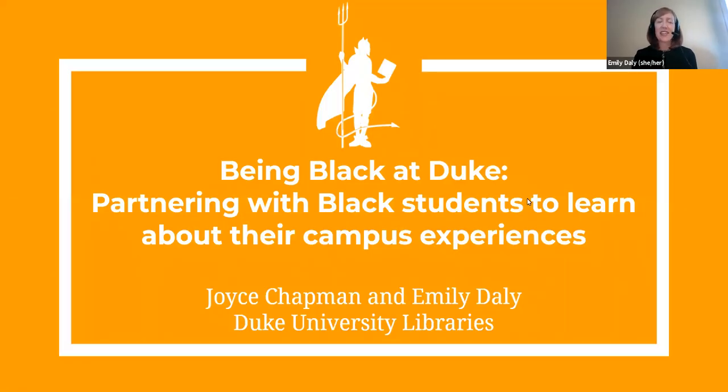Good afternoon. I'm Emily Daly, Head of Assessment and User Experience at Duke University Libraries, and I'm pleased to be presenting with my colleague Joyce Chapman, Assessment Analyst and Consultant.